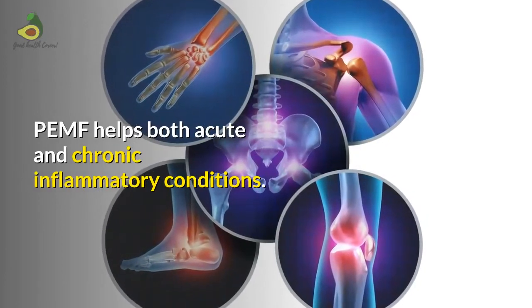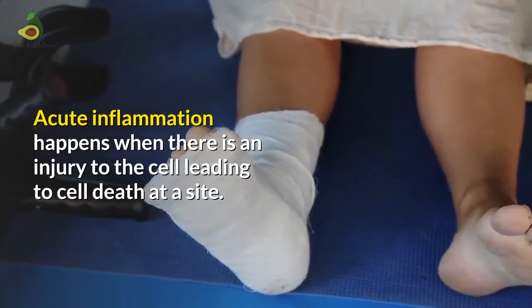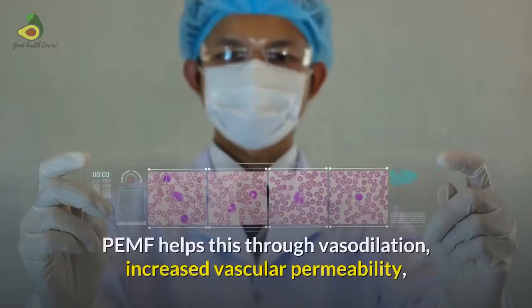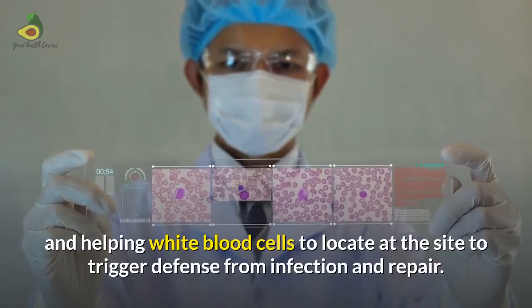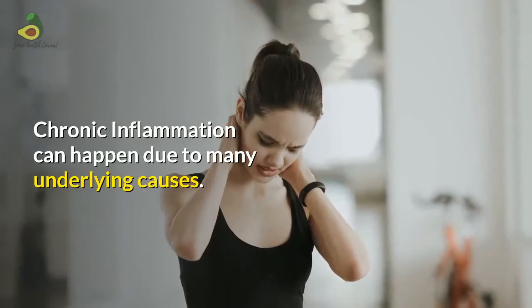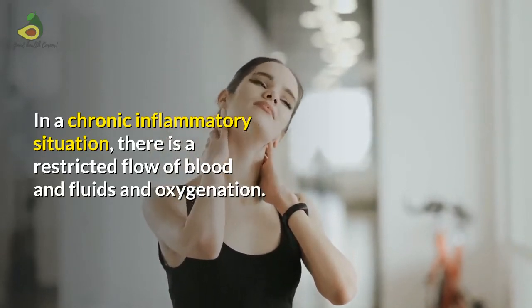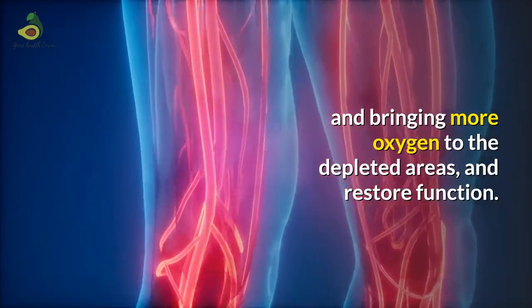PEMF helps both acute and chronic inflammatory conditions. Acute inflammation happens when there is an injury to the cell leading to cell death at a site. Then the body triggers inflammation to contain the irritant, neutralize it and repair it. PEMF helps this through vasodilation, increased vascular permeability, and helping white blood cells locate at the site to trigger defense from infection and repair. Chronic inflammation can happen due to many underlying causes. In a chronic inflammatory situation, there is restricted flow of blood, fluids, and oxygen. PEMF helps by improving blood circulation, bringing more oxygen to the depleted areas and restoring function.